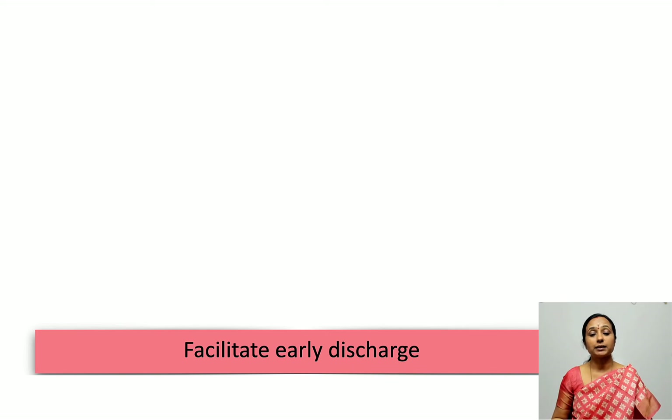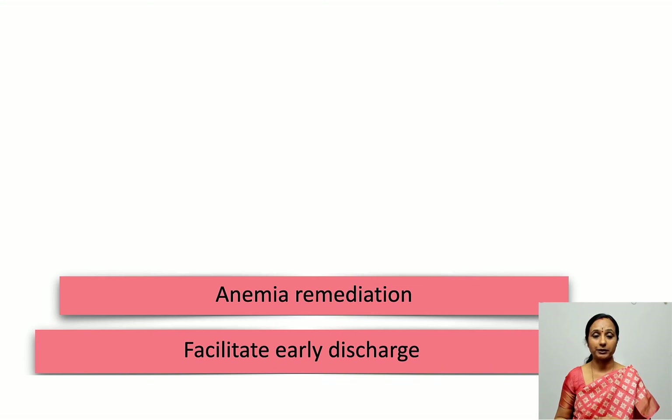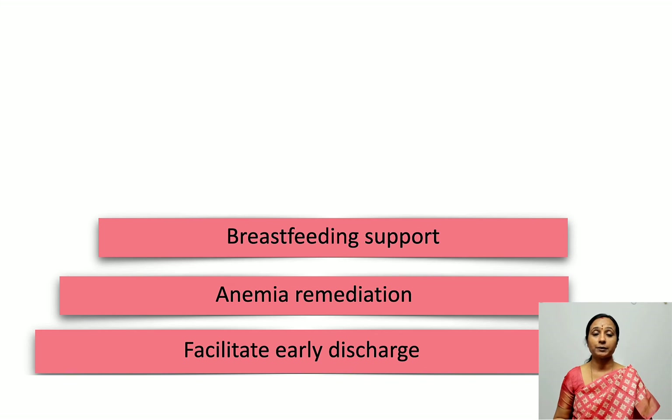Other post-operative elements include facilitating early discharge, which should be planned from the preoperative period. Most patients can be discharged on the second day after cesarean delivery. Anemia remediation: repeating the hemoglobin count postoperatively is not necessary unless the patient had preoperative anemia or major intraoperative blood loss. Breastfeeding support should be continued through lactation groups and at home as well.